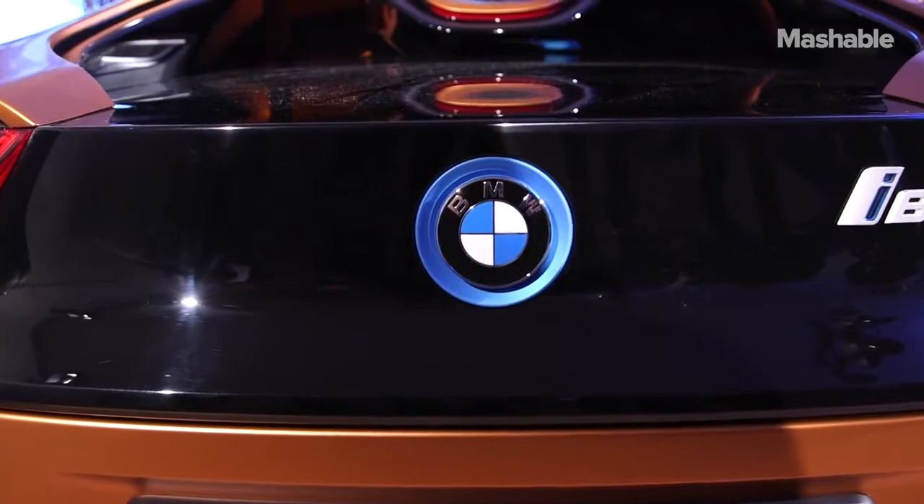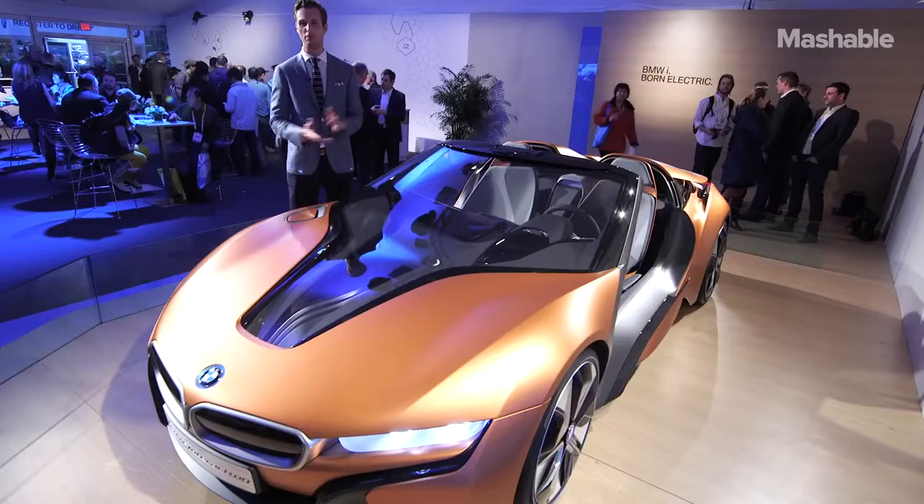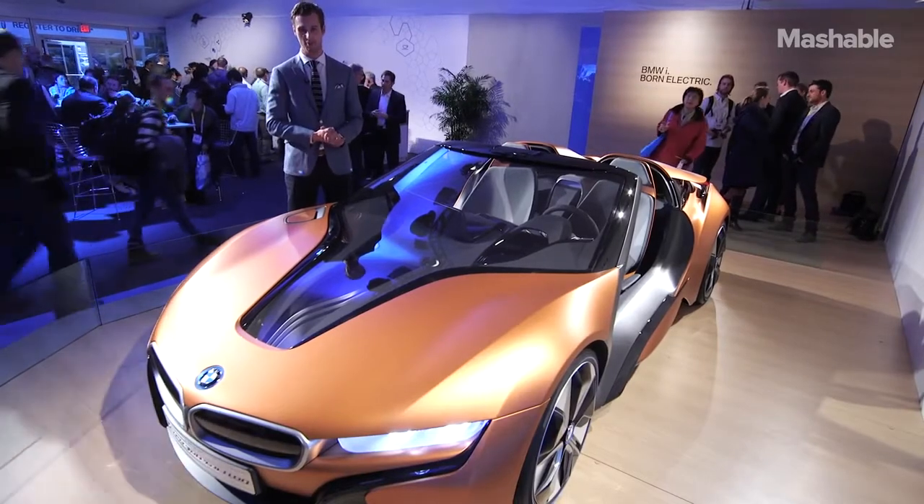Hopefully you are just like me and you're absolutely blown away with the e-copper paint job, the Air Touch, and the big screen. Hopefully BMW will put all these things in production very soon.